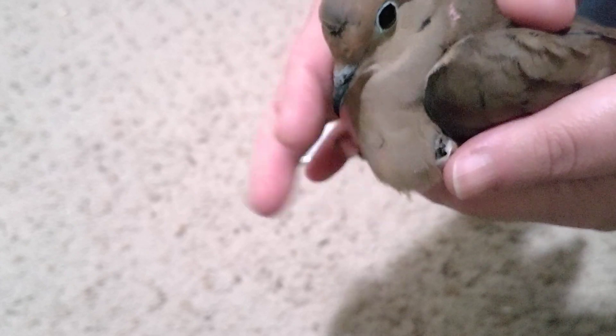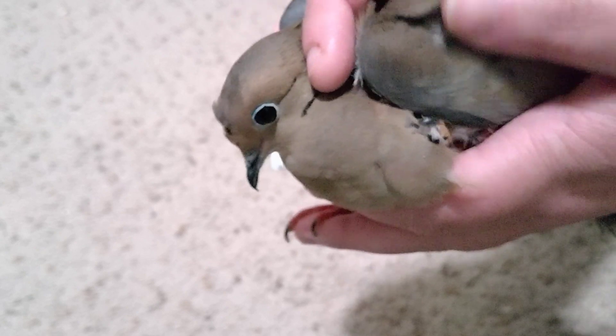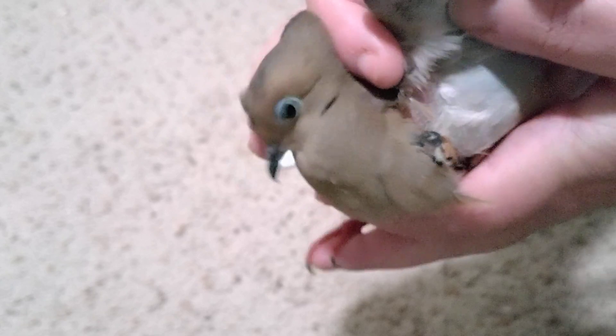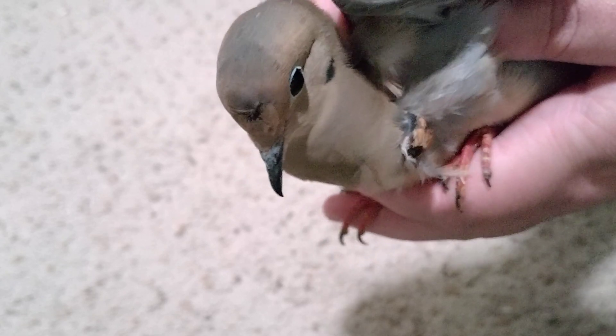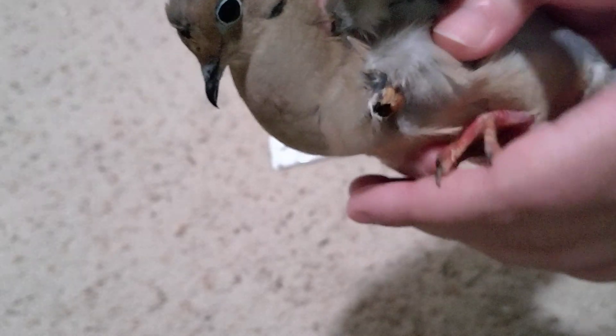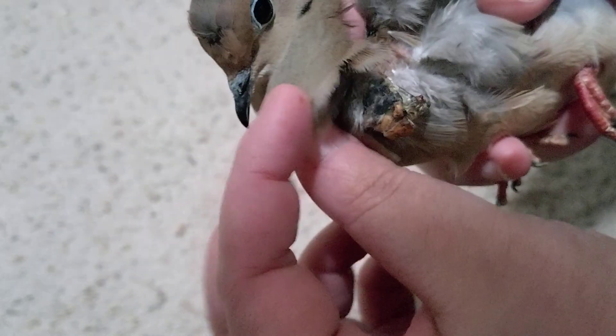He had a pierced crop. It seemed like he had been attacked by a hawk. The pierced crop — you can see the sign bud — was right up in there.